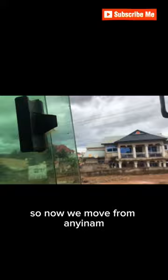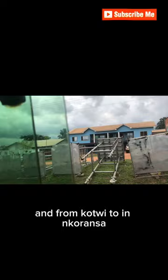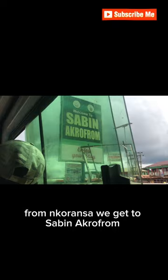We move from Anyi Name to Wahine Mako Kobeng. Right from Wahine Mako Kobeng is 30, then we move straight to Kochi, and from Kochi to Inkwanza. From Inkwanza we get to Sabin Ako — I'm not sure if I got the pronunciation right, but I'm open for corrections.